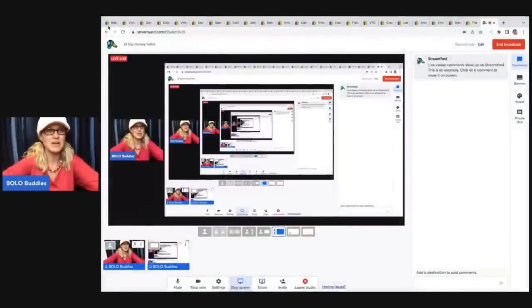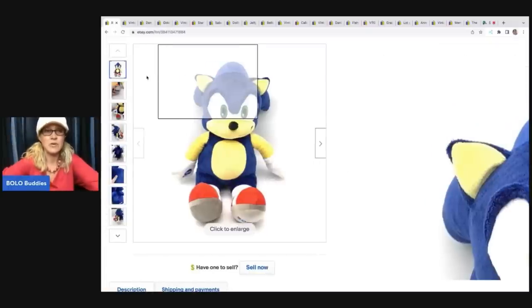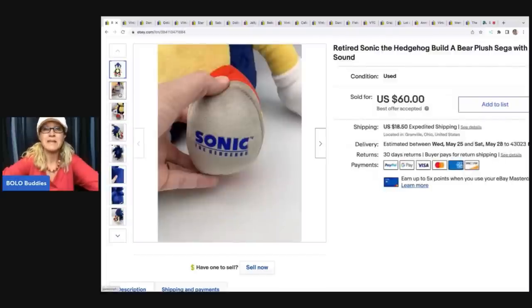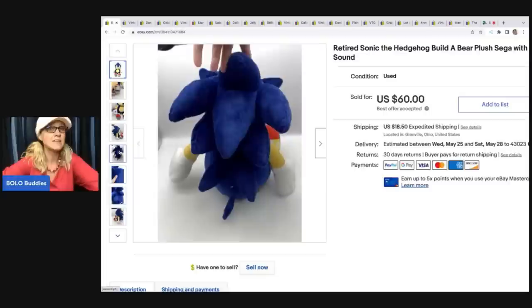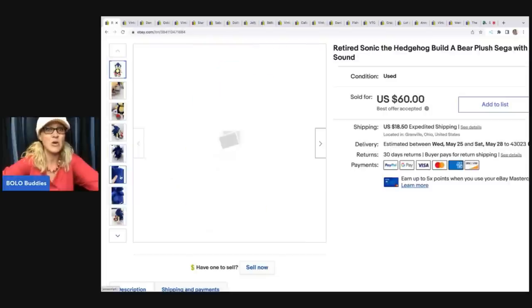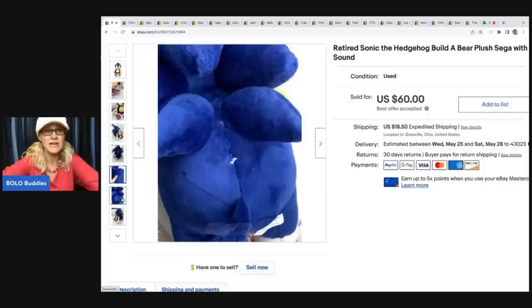The first item we're going to talk about is this Sonic the Hedgehog Build-A-Bear. I picked this up at a garage sale for $2 and sold him for $60. The buyer was all in for $78.50. If you are not familiar with Build-A-Bear, you should definitely be looking them up because some of them can go for hundreds of dollars. I actually have a video on the top 10 Build-A-Bear to be on the lookout for. This one even had a little flaw right here and right here and still sold for $60.